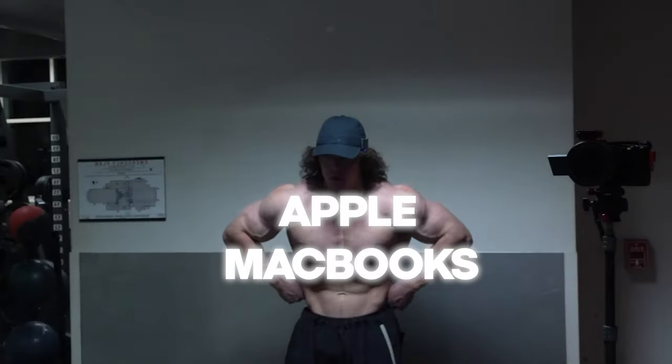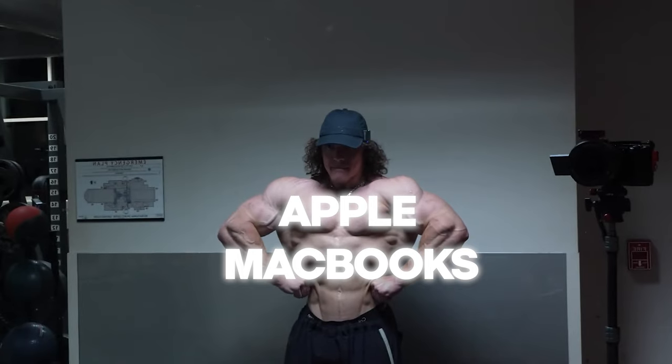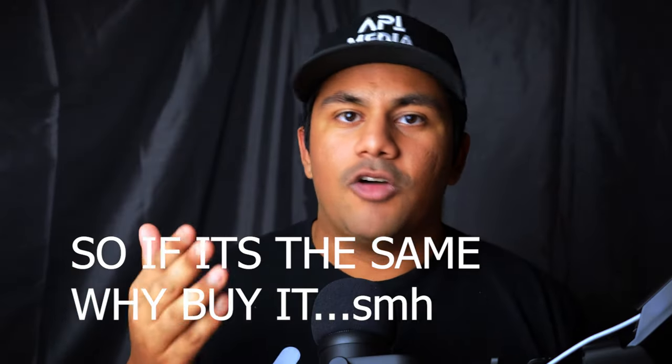I usually start this off by talking about the builds of the computers, but the build is pretty much the same on both of these devices. They both weigh the same, they're both built the same, they both have the same ports. It's pretty much all the same. If you have that older computer, then you're gonna love the new one, obviously.